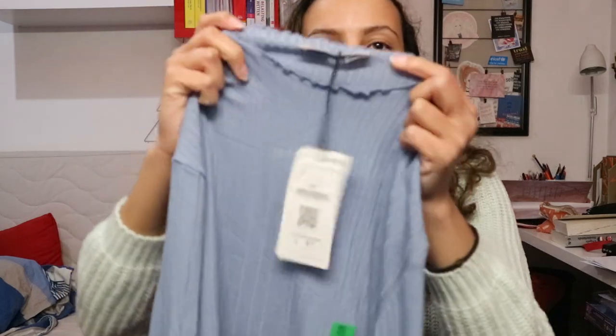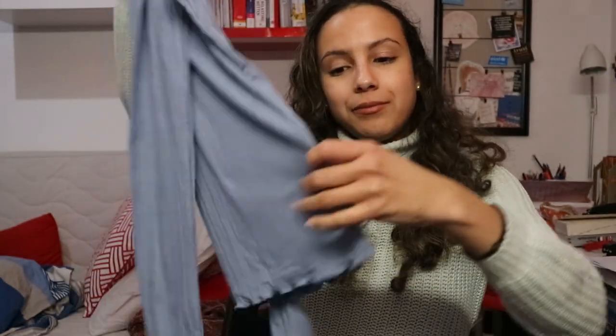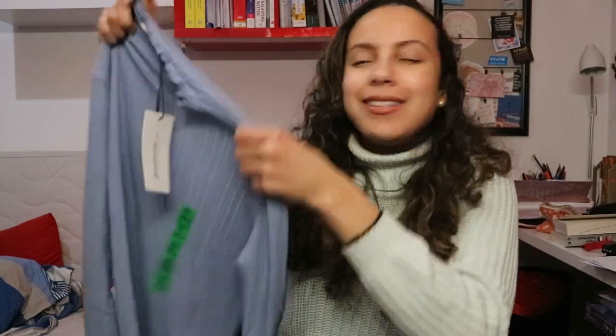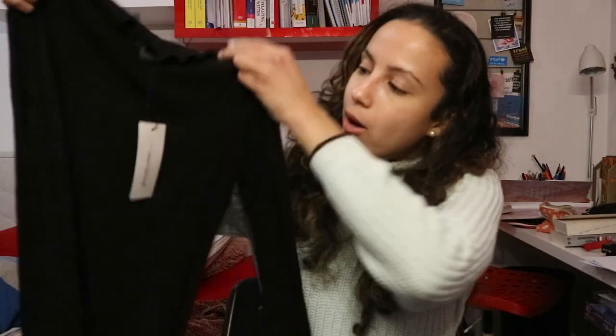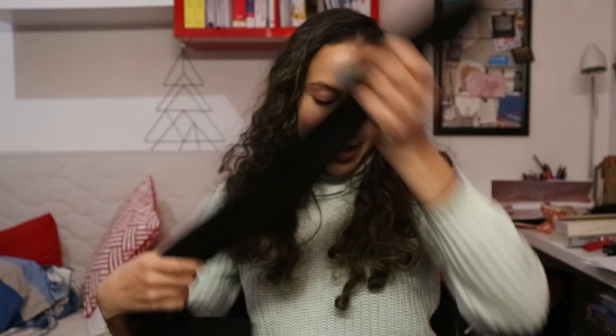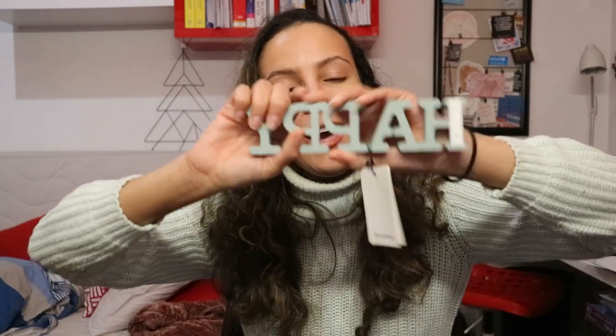The next item I got is a really cute sweater in baby blue — I love this color. It's stretchy and what I really like is the frills at the neck and at the arms — a really girly detail, very much my style. I loved it so much I bought a second one in black, which is also really cute. The neck sits a little high so it's perfect for the cold season. I can't wait to wear them with my jeans.